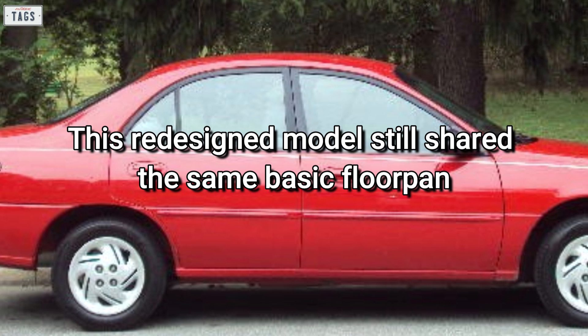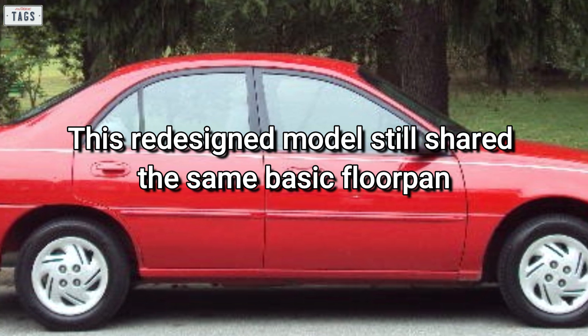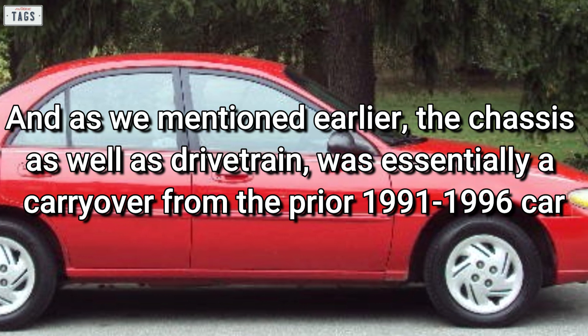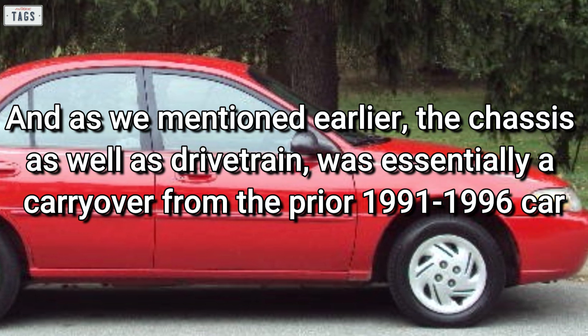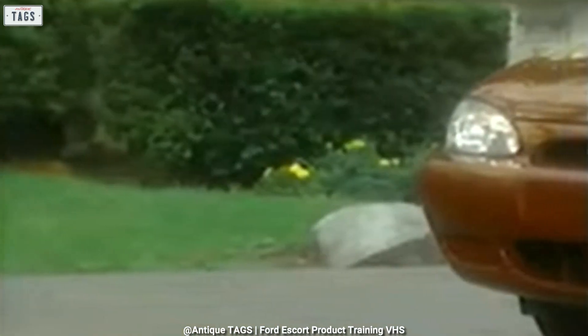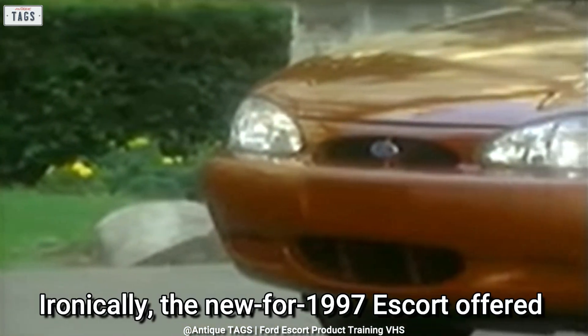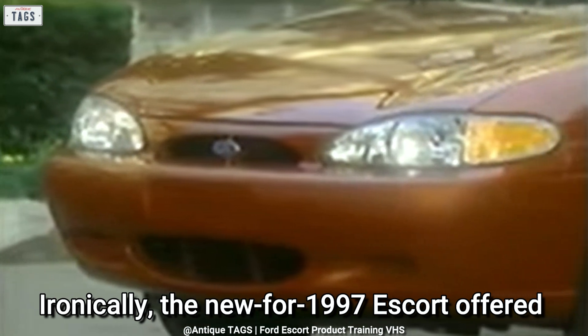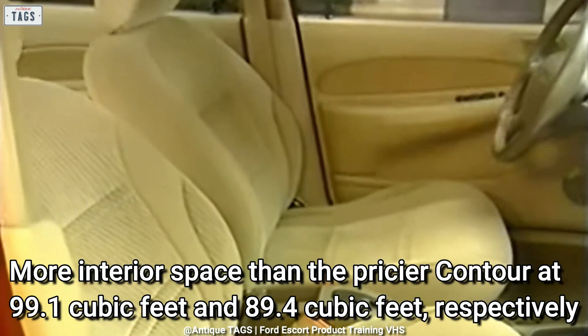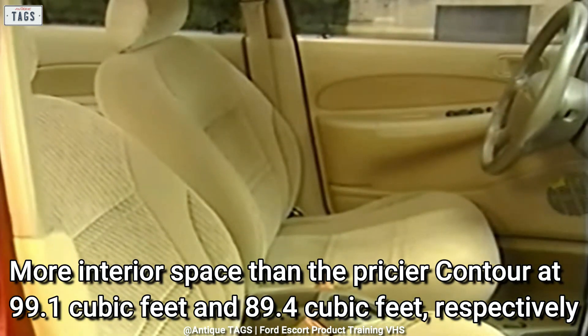This redesigned model still shared the same basic floor pan, and the chassis as well as drivetrain was essentially a carryover from the prior 1991 to 1996 car. The third generation Ford Escort went on sale in 1996 as a 1997 model. Ironically, the new-for-1997 Escort offered more interior space than the pricier Contour — at 99.1 cubic feet versus 89.4 cubic feet respectively.